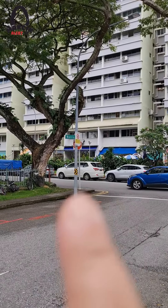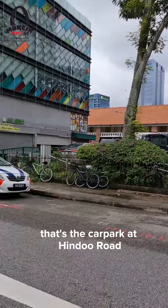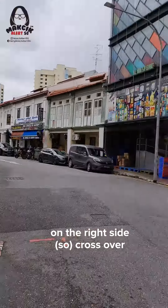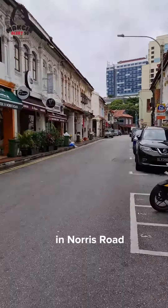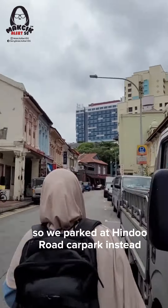This is Norris Road. That's the car park at Hindu Road. So you walk along here along Norris Road on the right side and cross over. There are actually plenty of parallel parking here at Norris Road, but Makcik Wan was scared, so we parked at Hindu Road Car Park instead.